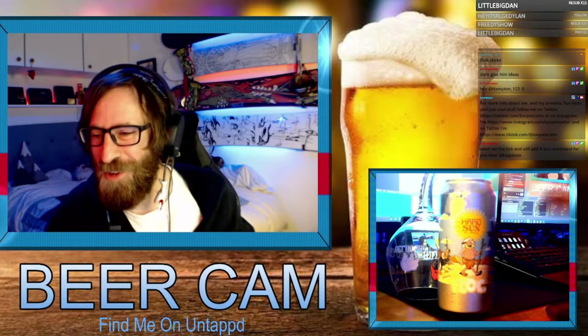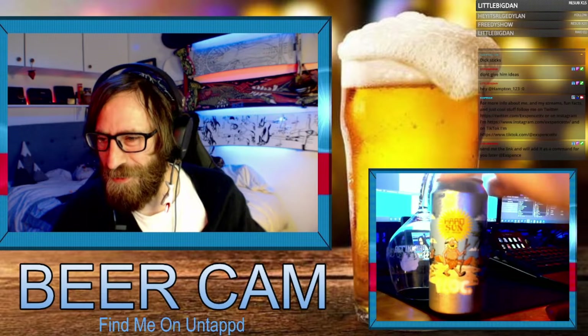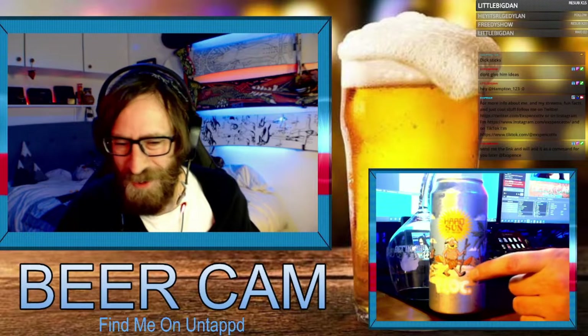Beer review for today — we are drinking a Hard Sun Flock. You can just about see with the light being very yellow. Flock, so we've got like a little dude here on the desert island.